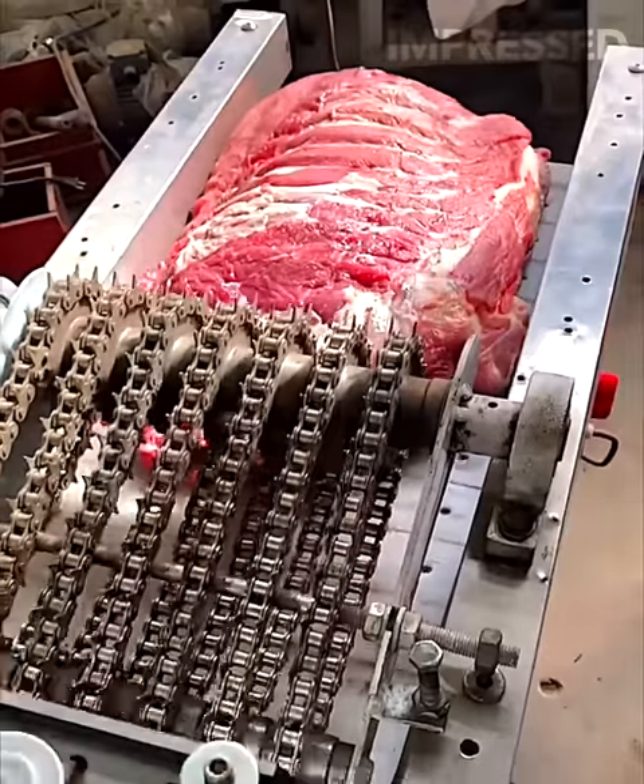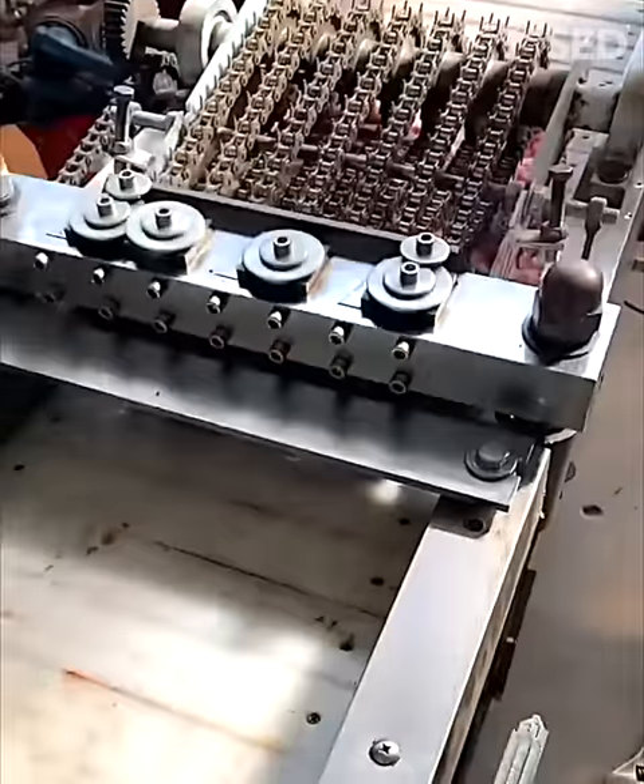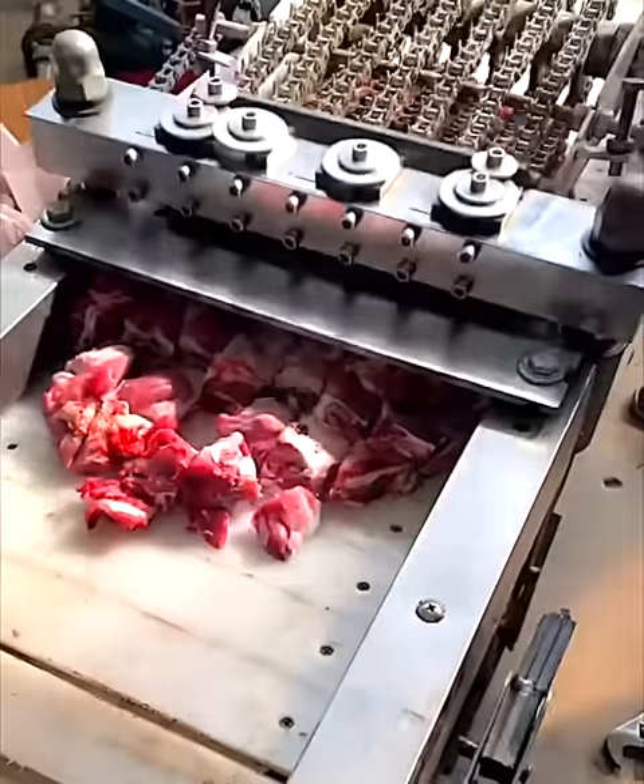A cutting machine effortlessly dices large slabs of meat into smaller pieces, streamlining food processing with remarkable efficiency and safety.